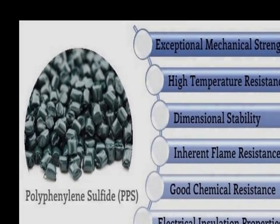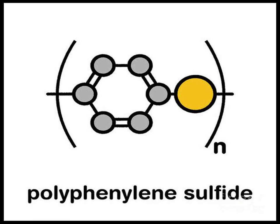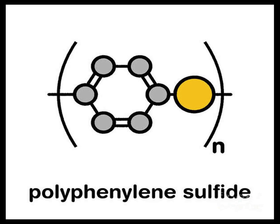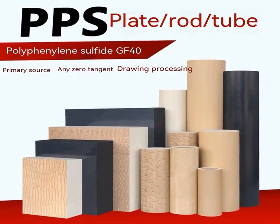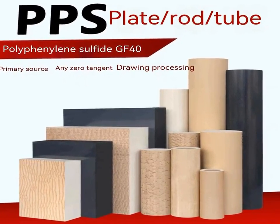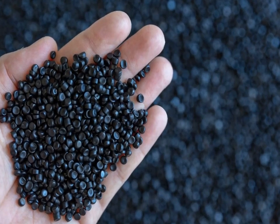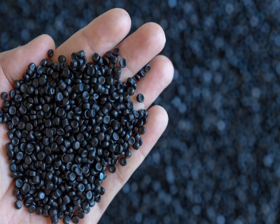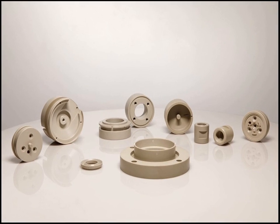In the field of filtration, PPS fibers are used to produce high-performance filter media. These fibers can withstand high temperatures and aggressive chemicals, making them ideal for use in industrial filtration applications, including gas and liquid filtration in harsh environments.